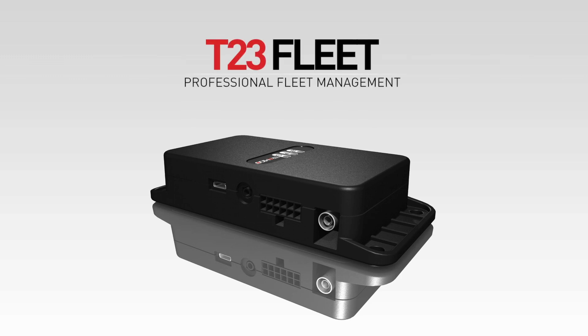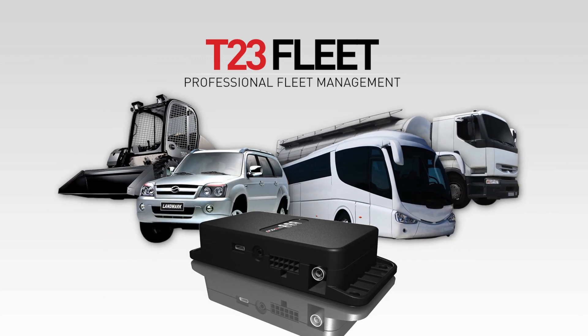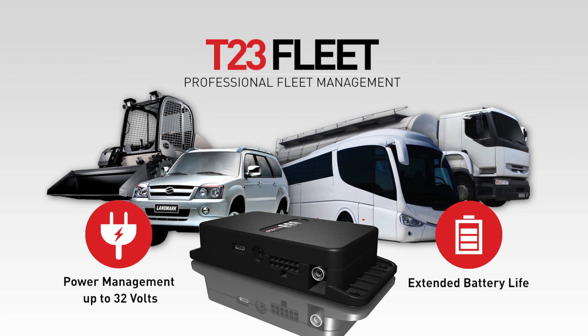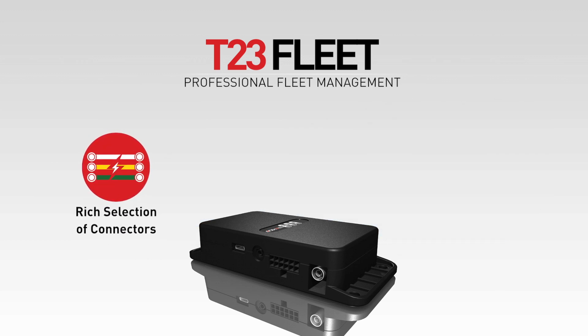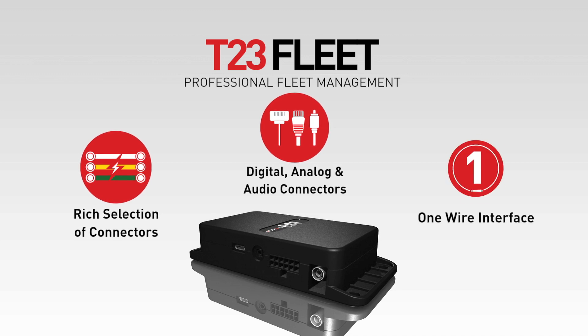The T23 Fleet is suitable for advanced fleet management where additional sensors and accessories are required. Superior power management with an independent backup battery is designed for any type of fleet, including trucks, buses, and other heavy-duty vehicles. The T23 Fleet has a rich selection of connectors, such as digital, analog, audio, and one-wire interface.